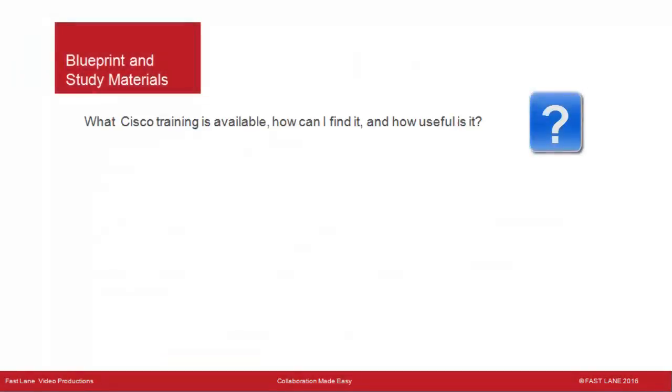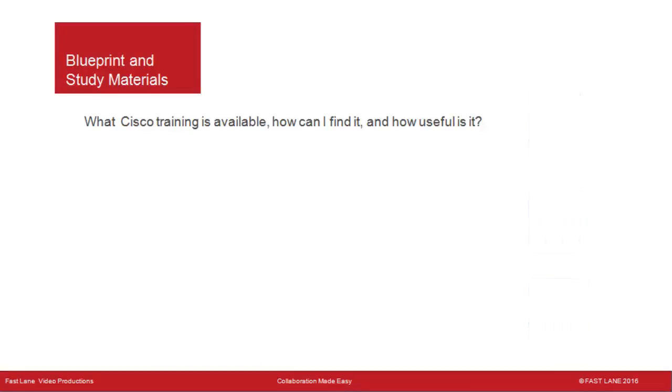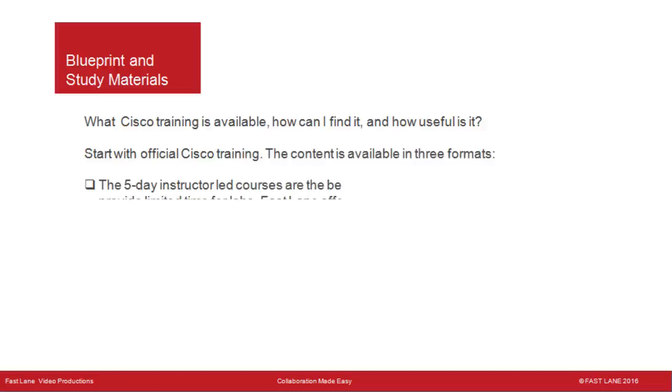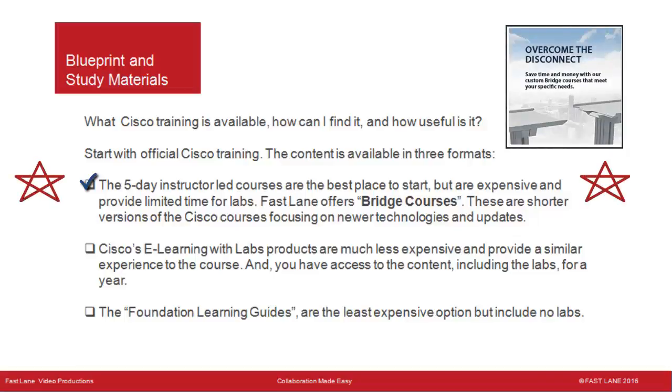What training is available, and how useful is it? Start with official Cisco training, available in three formats. The five-day instructor-led courses are the best place to start but are expensive and provide limited lab time. Fastlane offers bridge courses — shorter versions of the Cisco courses focusing on newer technologies and updates — which are good options if you are familiar with some but not all of the content in standard five-day courses.